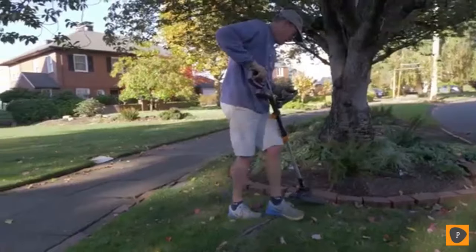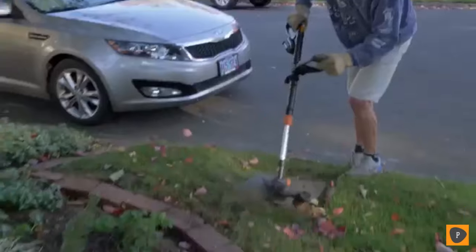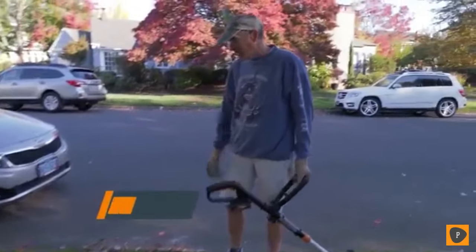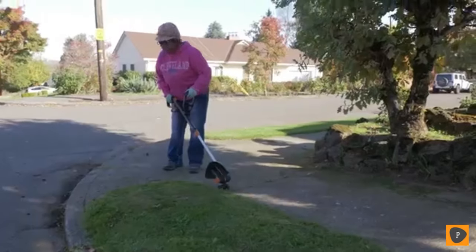That's handy. Lightweight, very maneuverable, very easy. It's able to go around this thing with no problem at all and it looks like it's been torrential. So it only took me a few seconds to do it.